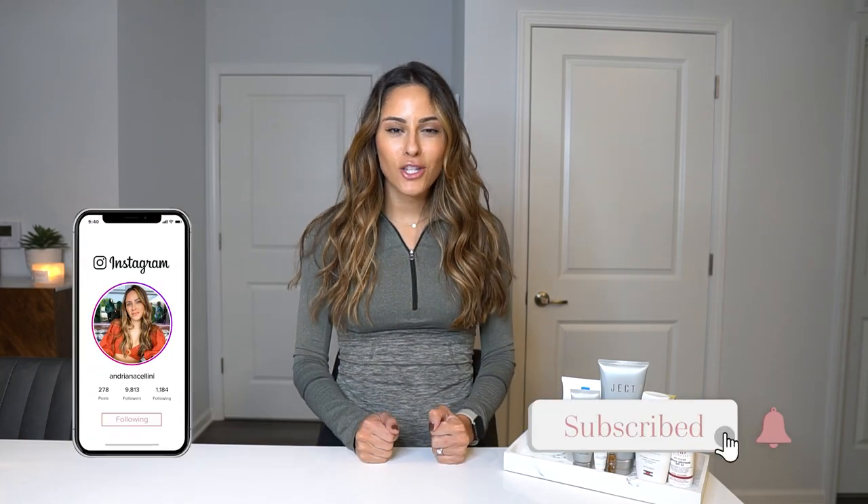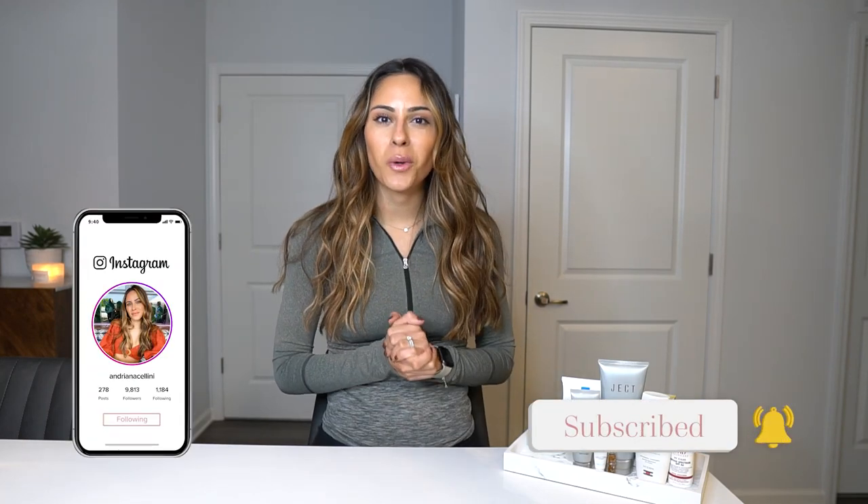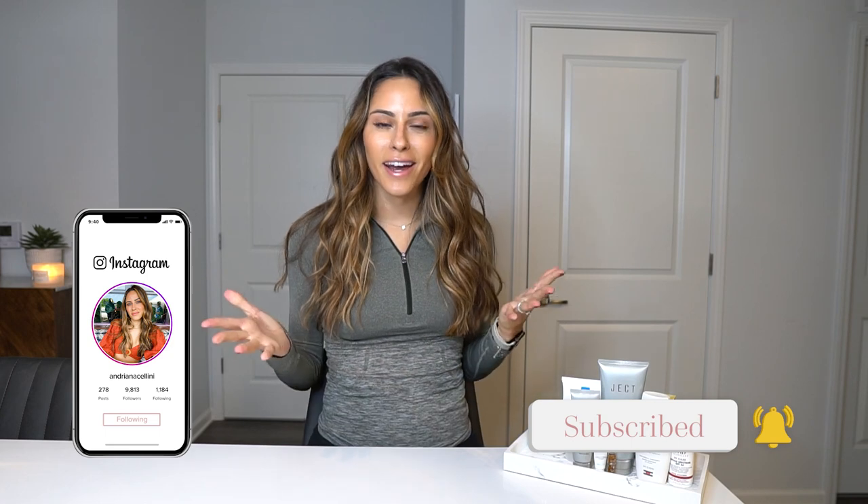Hey everyone, welcome back to my channel. Today we are going to be discussing skincare. A lot of people have requested to go over my everyday skincare routine, so I figured I would do it in two parts — an AM one and then a PM one, since it can get a little lengthy.